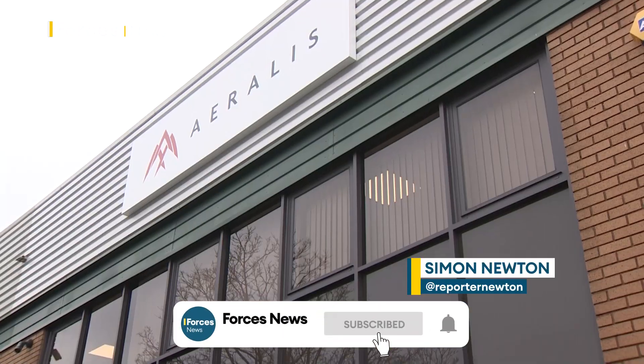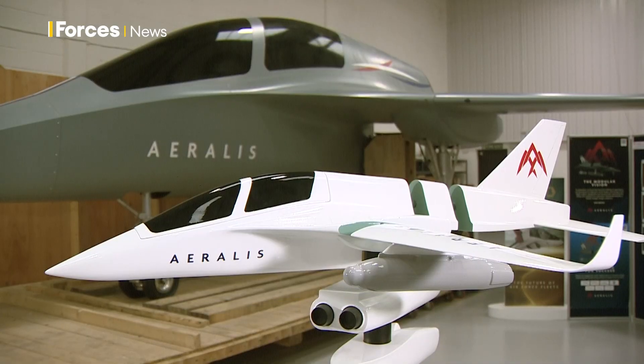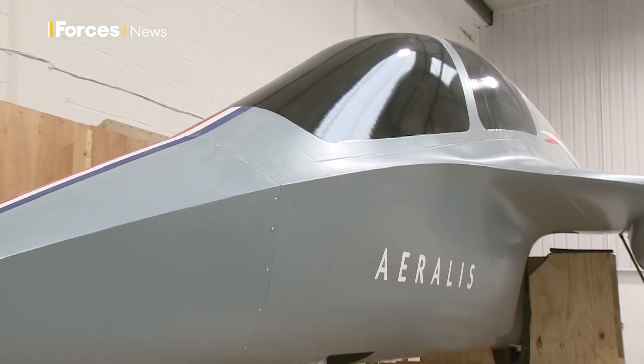Behind the doors of this industrial unit in Bristol could be the future of military aviation. Meet Eralis, the world's first modular military jet, an aircraft this start-up company hope will be flying with the RAF within this decade.